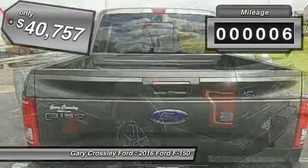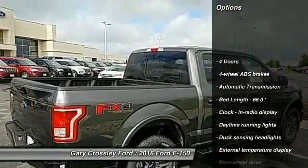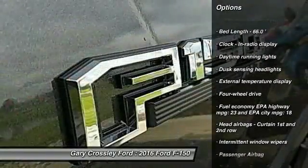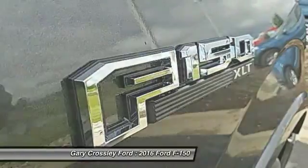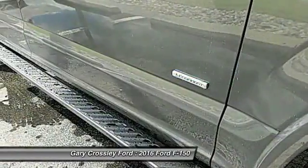This vehicle has less than 100 miles. Here are some of this vehicle's great options: traction control, automatic transmission, passenger airbag, tachometer, daytime running lights, speed proportional power steering, heads up display, tire pressure monitoring system.